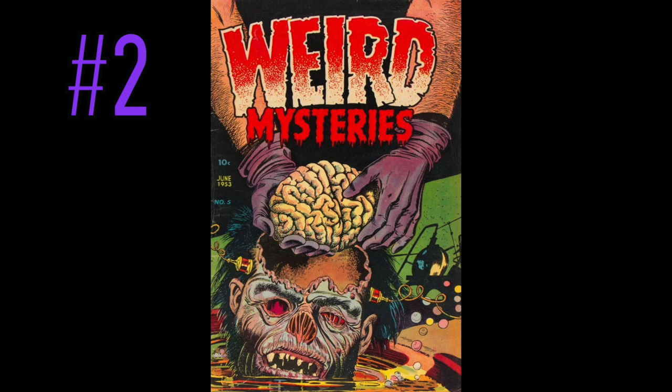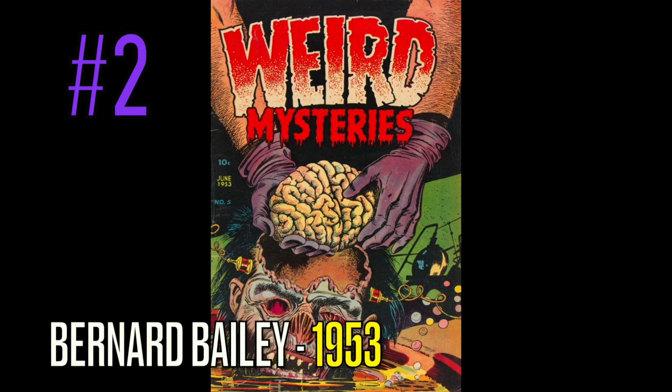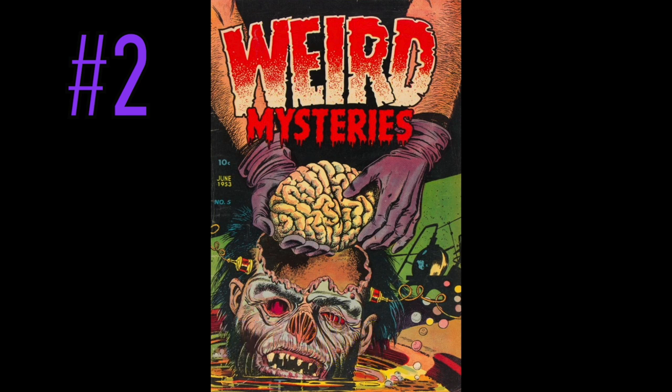At number 2 on this list is a copy of Weird Mysteries, number 5, and on beyond words about the brain that has been taken out of this man's body. This was published in 1953 by, again, the great Bernard Bailey. If you guys aren't a pre-code horror fan and you're just getting into these books, do yourself a favor and Google some Bernard Bailey covers — he has done some of the best and a lot of the keys on this list. I don't want my brain operated on, and I'm sure this dude didn't either. You can see his head is in a soup — somebody in the golden age had a thing about head soup. A lot of it a little messed up, guys, I'm not going to lie to you.